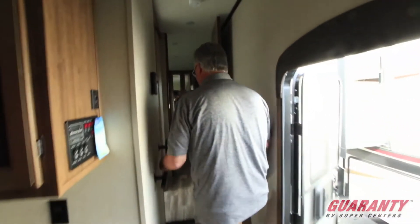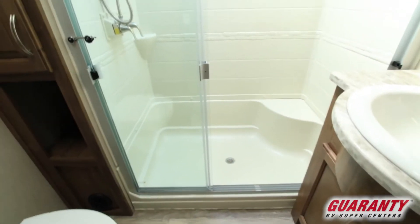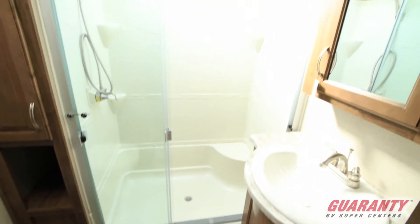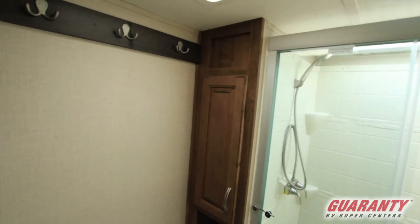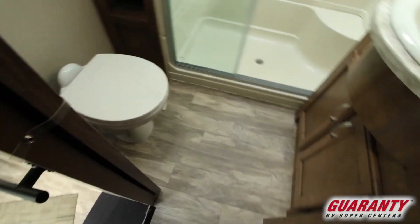You're going to notice that you've got a nice large shower with a seat, a deep bowl sink with extra cabinet space to put your toiletry items and your towels. In addition, there's also some hangers there to hang your towels and or your bathrobes.